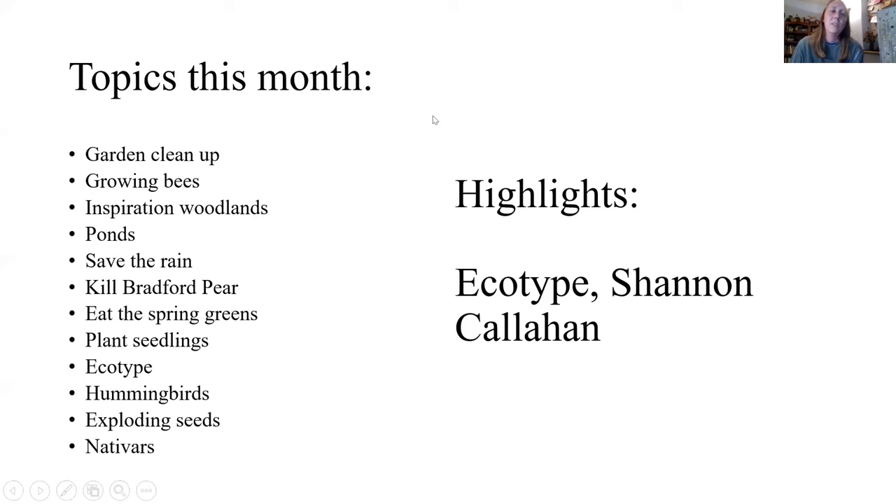This month we're going to cover garden cleanup and whether it's time to do it yet, growing bees — I have a bee block here in the house, hopefully nobody hatches today — how woodlands are a good inspiration this time of year, plant ponds, ways to save rain with rain barrels, why you should kill your Bradford pear, a salad I made from weeds in my yard, plant seedlings and ecotype with Shannon visiting, hummingbirds, and seeds that explode.